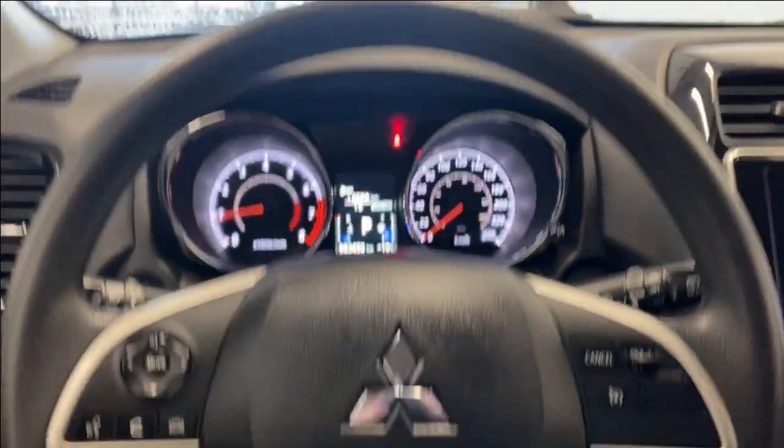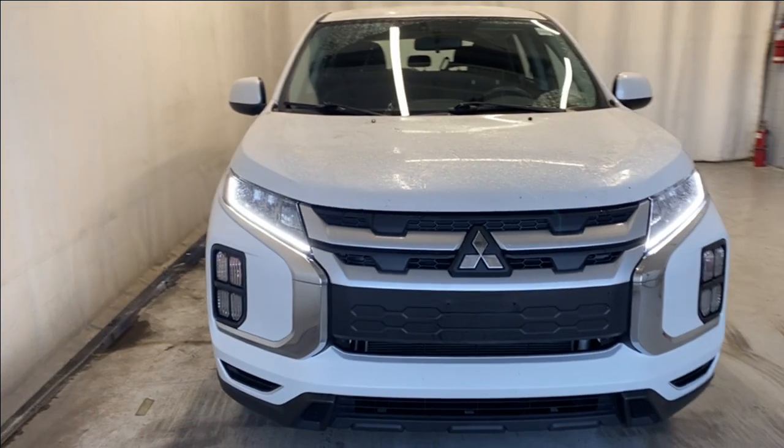You've got two cup holders, a manual park brake, a nice center console with a 12-volt outlet in there, interior lighting options, and a rearview mirror. Let's take a look outside.